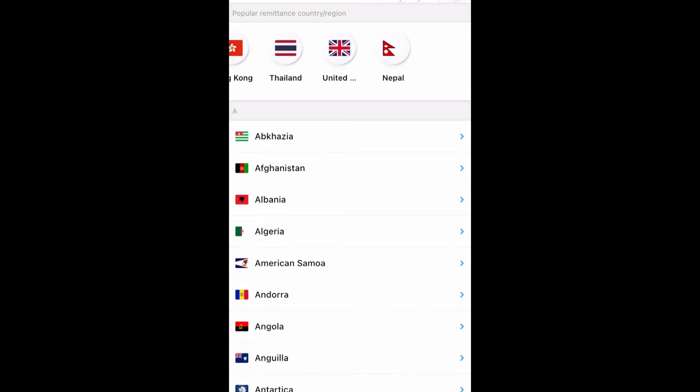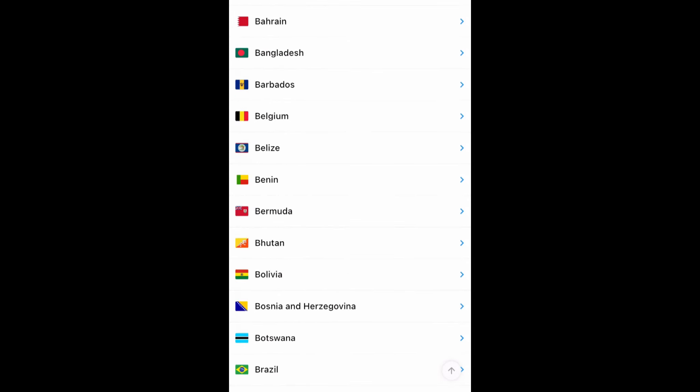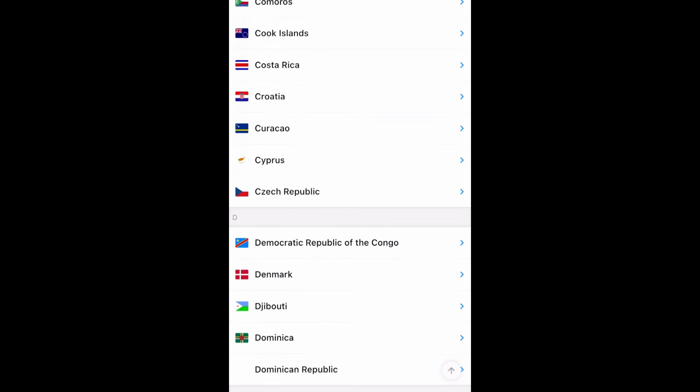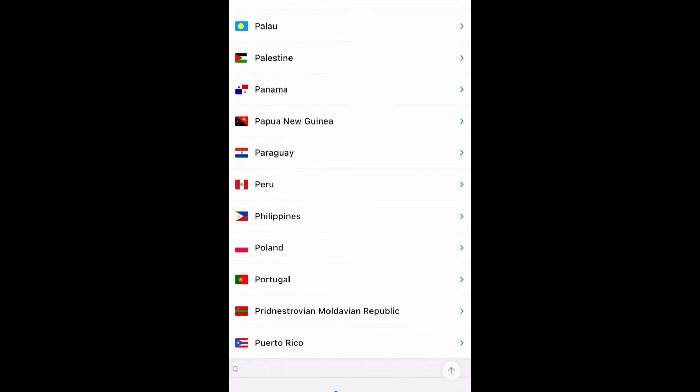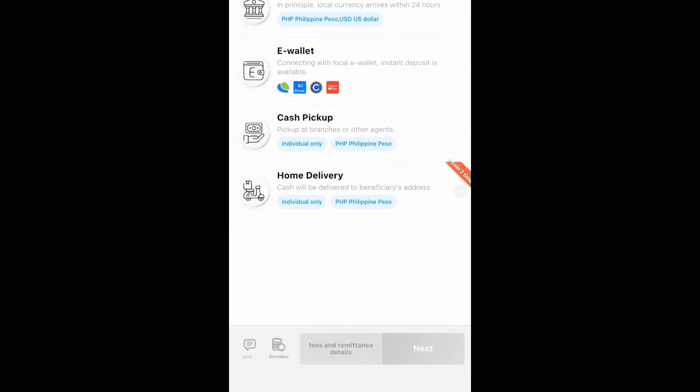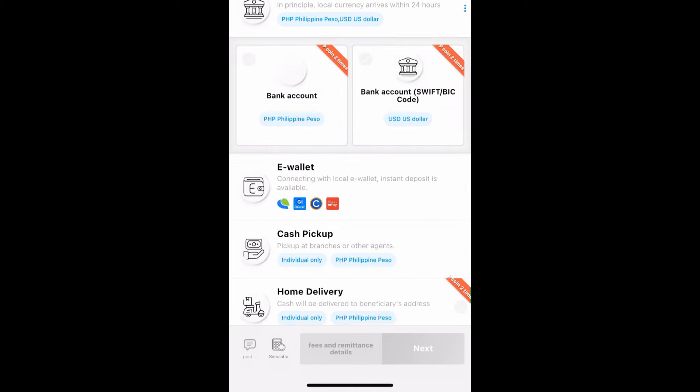Now you need to choose the country of the person who will be receiving your money. For this video, I'm going to choose the Philippines. Then you have to choose how you want that person to receive the money. It can be received by bank account, by e-wallet like Paymaya or GCash, by cash pickup, or by home delivery. The most commonly used one — and the one I use the most — is transfer by bank account. I'm choosing a Philippine Peso bank account and clicking next.